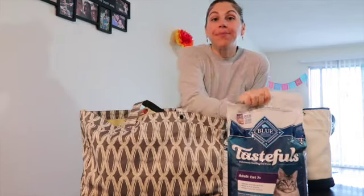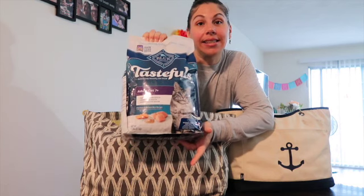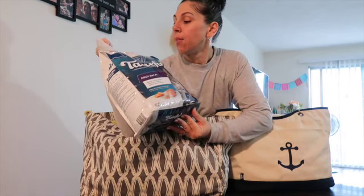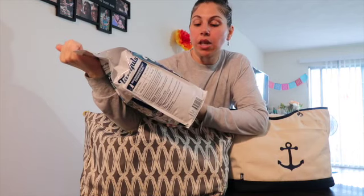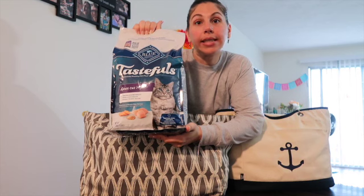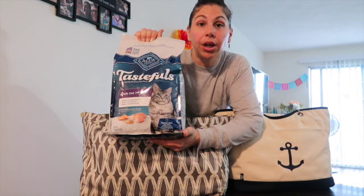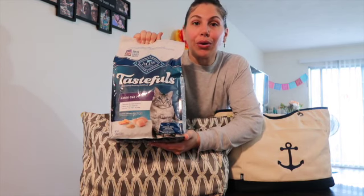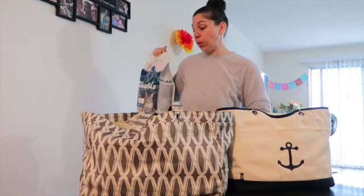The first stop I made was PetSmart for Kitty. She gets this Blue Buffalo Tastefuls Adult Cat 7+ chicken and brown rice recipe, and this came out to $26.98 at PetSmart with my membership card. Original price is $31, and I donated two cents as well, so a total of $27.